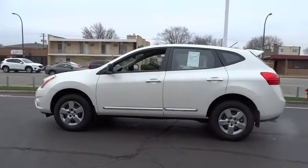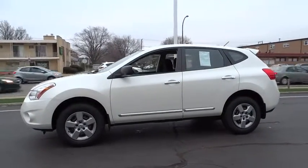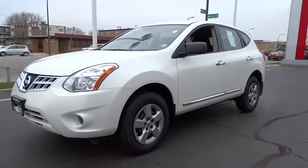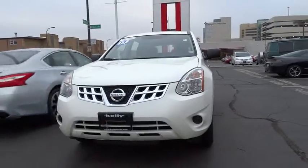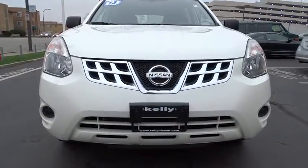This vehicle has less than 25,000 miles. Here are some of this vehicle's great options: stability control, traction control, keyless entry, anti-lock braking system, power steering, adjustable steering wheel, driver airbag, four-wheel disc brakes, cruise control.